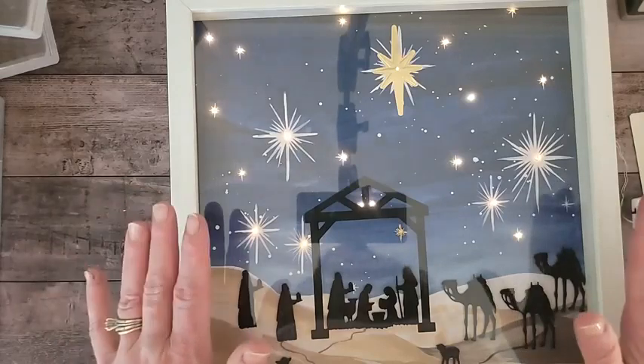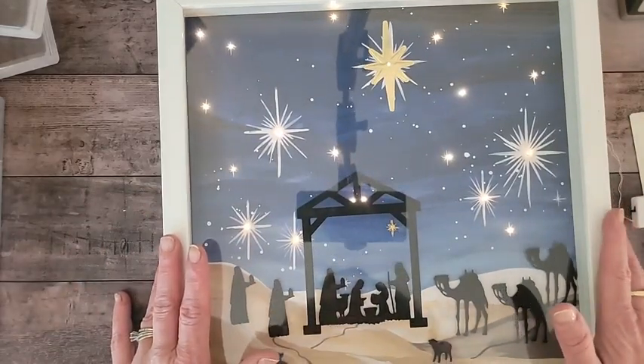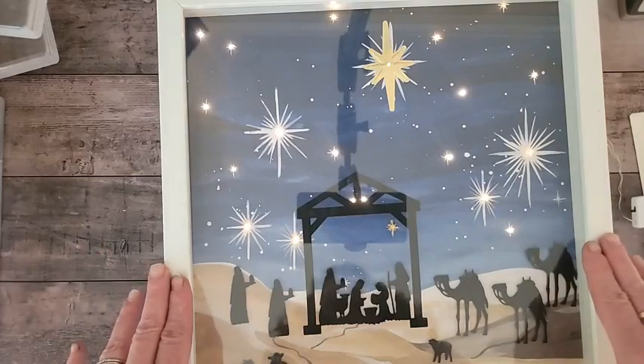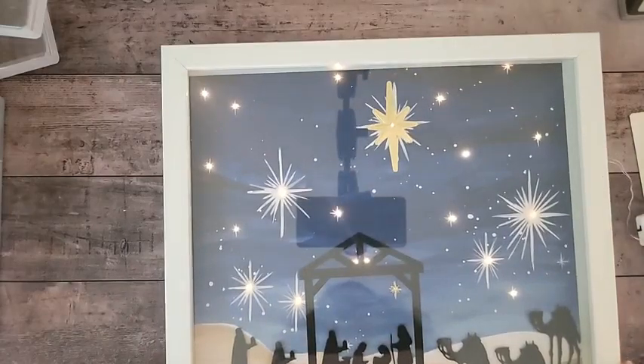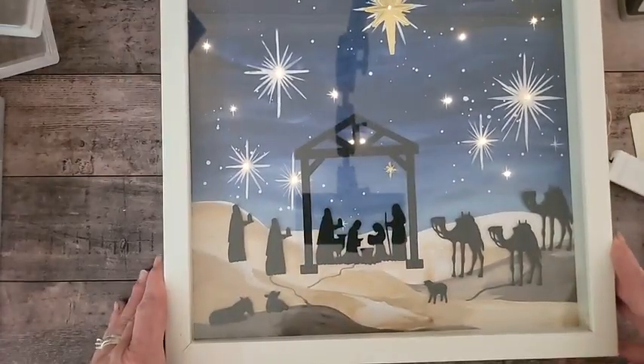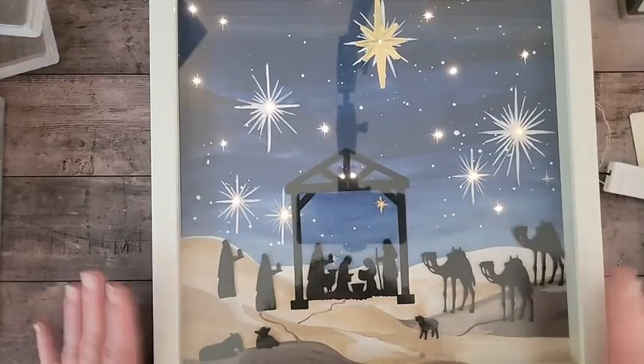This will be a class. It will come without a frame. If you are local, this will be available on Stamp-A-Stack Day in November. This will be a class kit to go in November. I just had to show it right out of the gate.